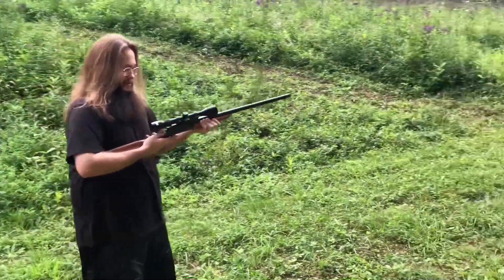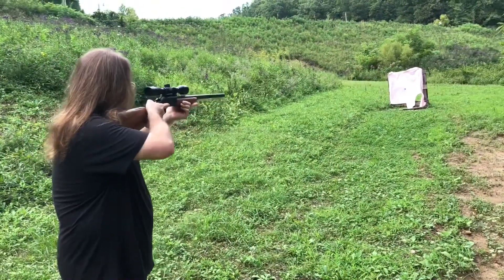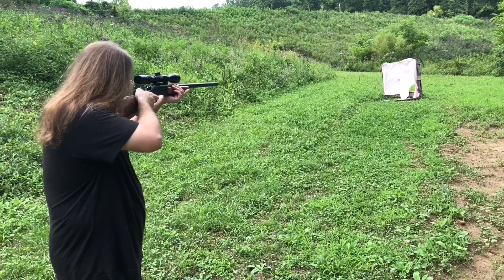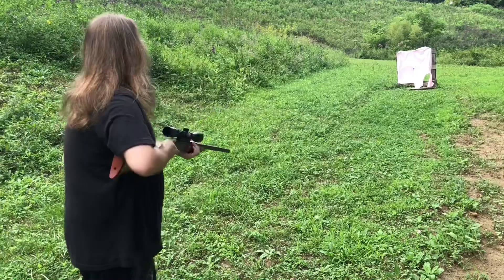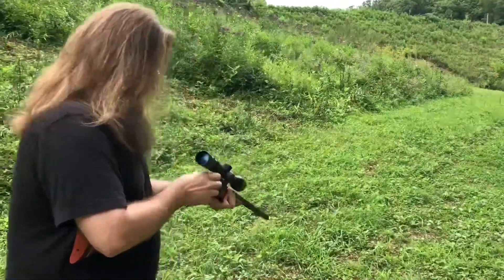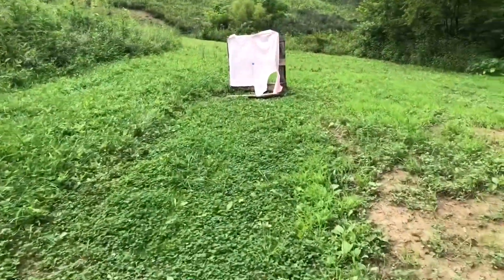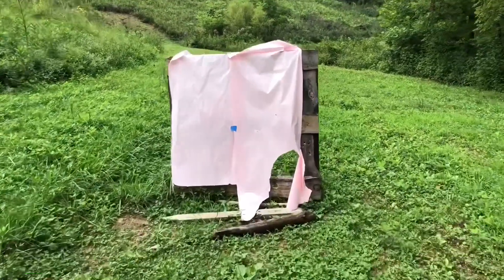Exact same load Josh fired, same distance, roughly 10 yards. I'm going to aim for high middle. And there is no pattern out there. Once again, the hull looks just fine. I was hoping it would leave a donut, but it didn't.